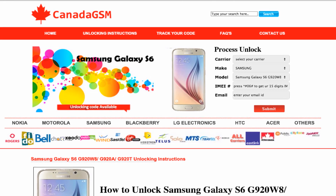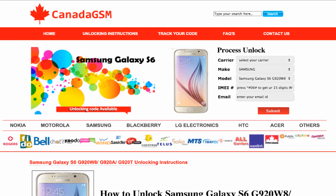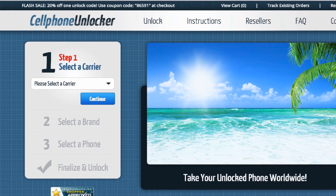If you've ever wondered what the process is, there are different internet services that you can subscribe to that will give you an unlock code for your phone, and it's super simple. I recently tried two of them: CanadaGSM.com, which Andy recommended, and Cell Phone Unlocker.